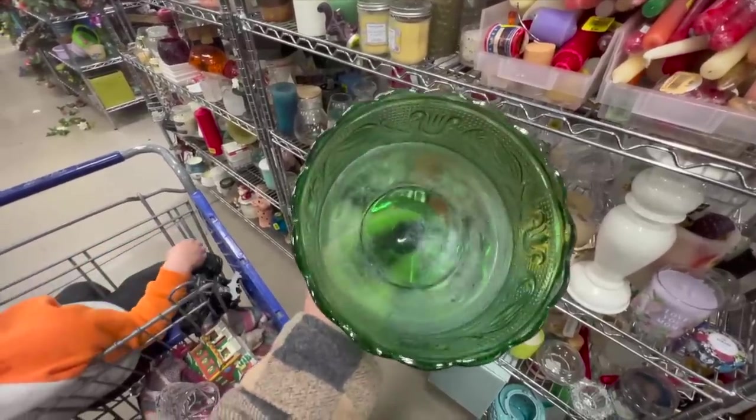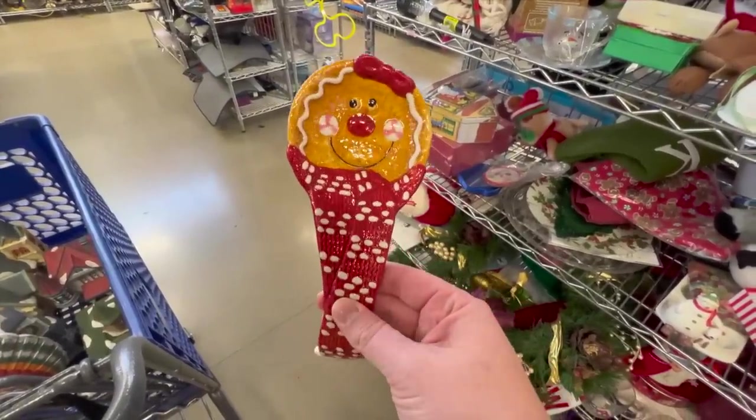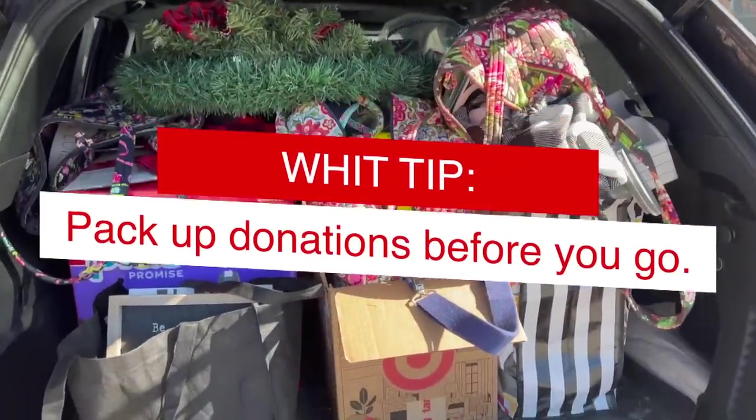This way of thinking has really helped me. I also like to follow the one-in-one-out rule when I go thrifting — so when I know I'm gonna go, I start filling a box with items I want to donate and drop it off when I go to shop, if that location takes drop-off donations. Some don't, so be aware.